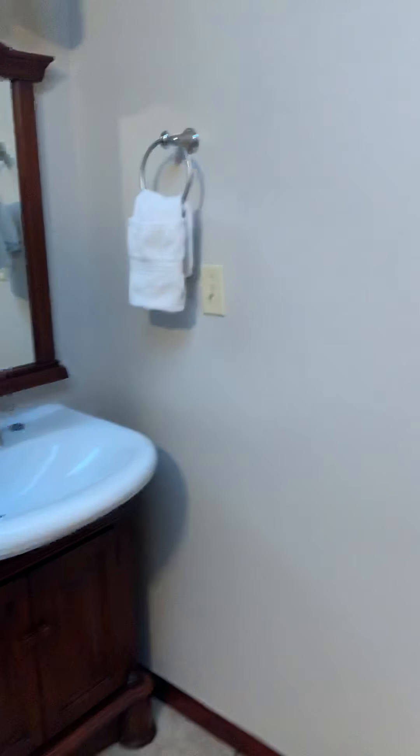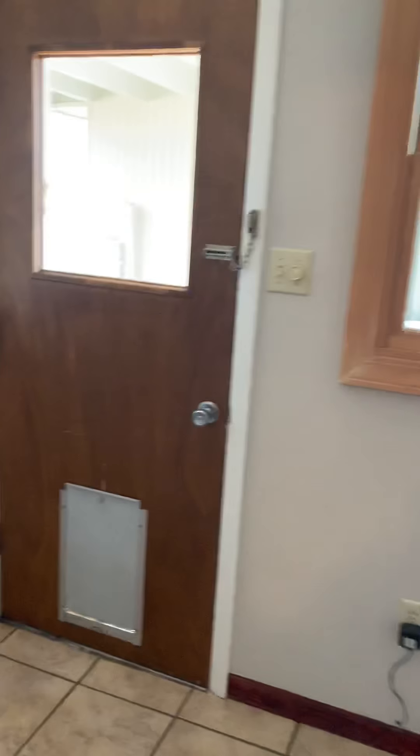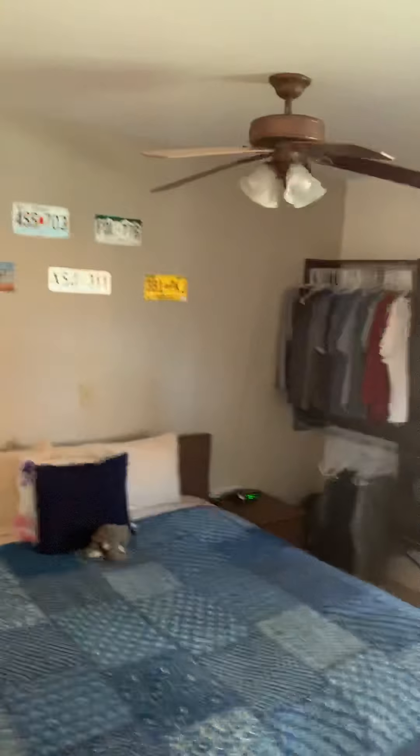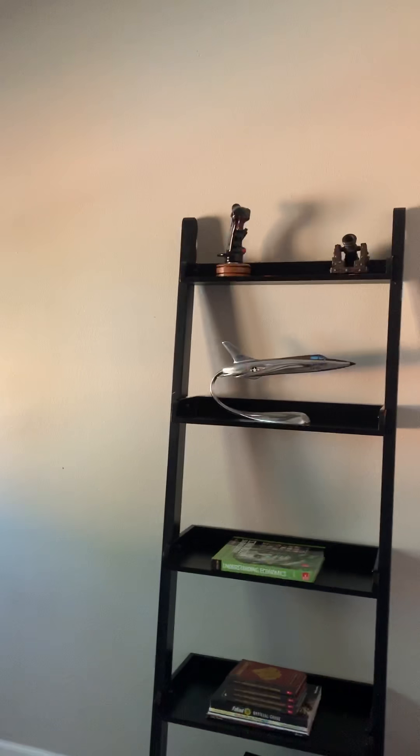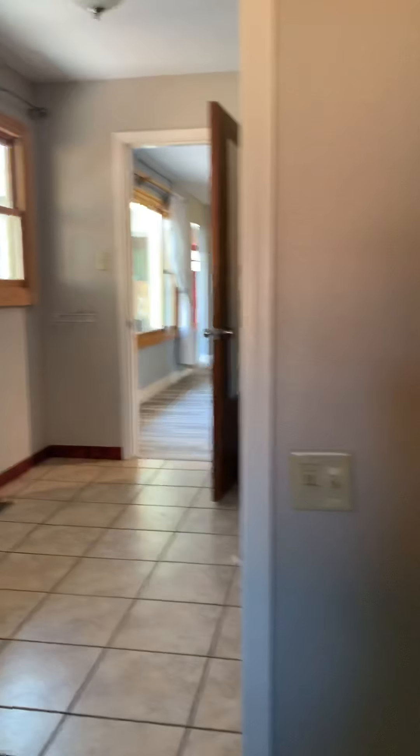Yeah, it's really, really good shape. Very updated for Los Alamos. The guest room number three — it has its own en-suite bath. Behind this wall would be the garage.